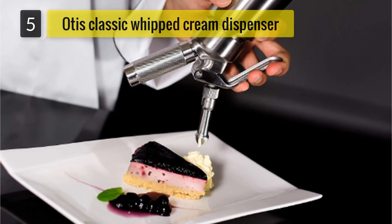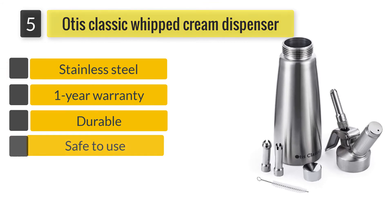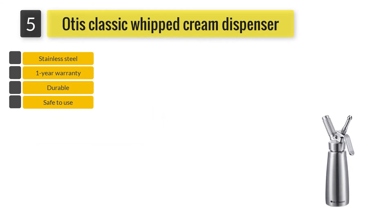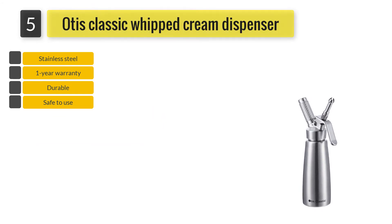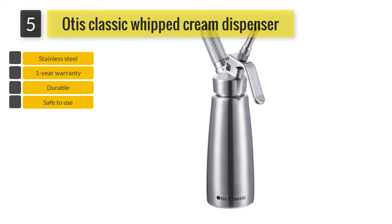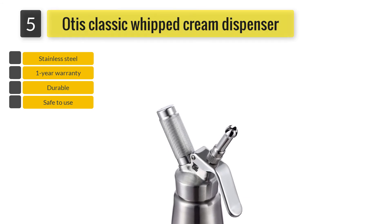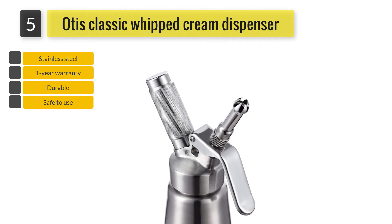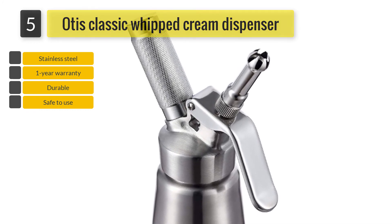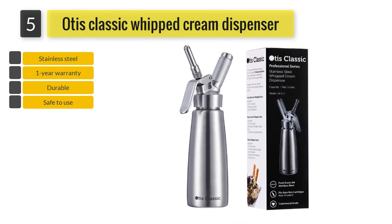Number 5: Otis Classic Whipped Cream Dispenser. This whipped cream dispenser will become your favorite kitchen tool owing to its sturdy construction and multi-purpose usage. The stainless steel build renders this device sturdy. This commercial-grade cream dispenser has been built for the food service industry but is ideal for home kitchens as well. It features three decorating tips and is easy to clean. Otis Classic Whipper can be used not just for making creams but also cocktails and mousses. The use of stainless steel in designing this whipper is what makes it a safe choice.